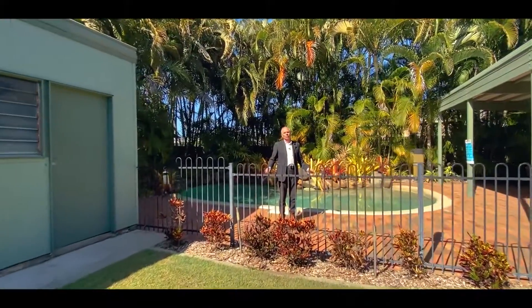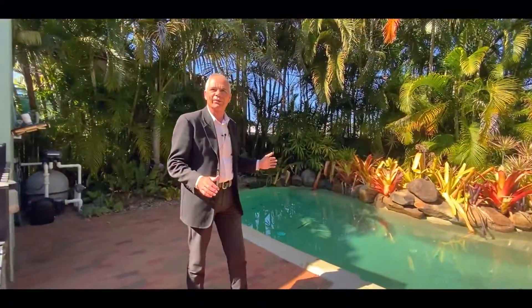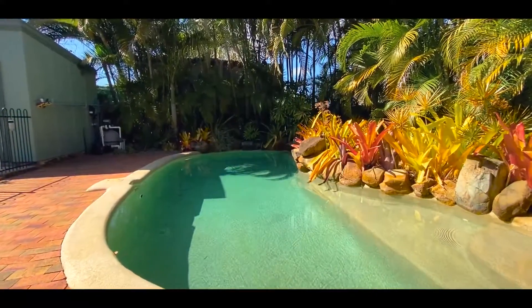And here we are, ladies and gentlemen, with the beautiful lagoon style pool — the perfect place to relax on a Sunday afternoon or any time for that matter. A great spot for the kids, the whole family can enjoy it.